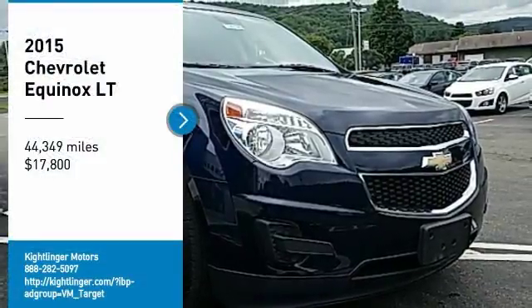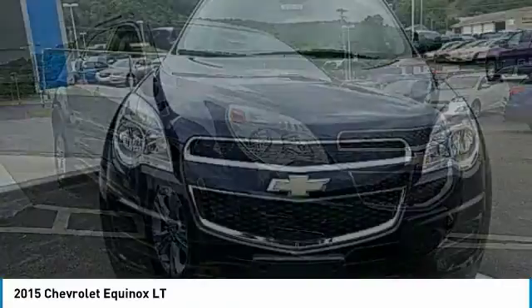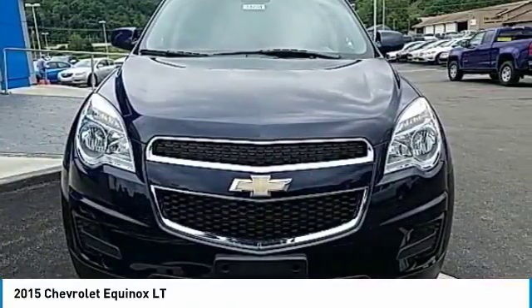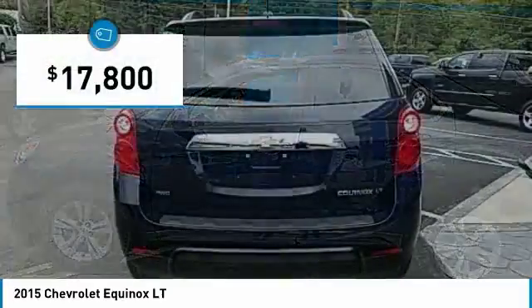We are pleased to show you the 2015 Equinox. Fuel efficiency, safety, and value equals the Chevy Equinox, and it is priced below $20,000.